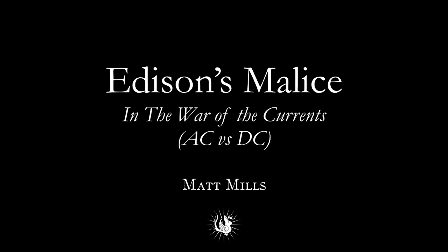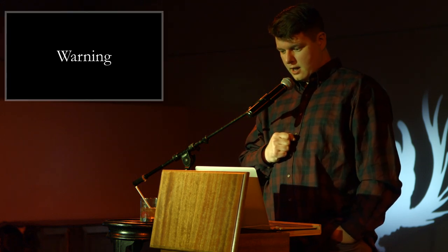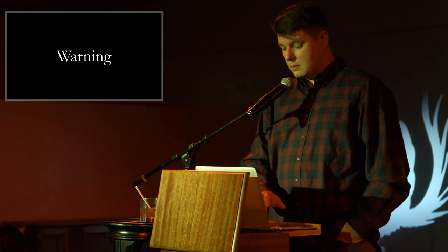Good evening. I'm Matt Mills, and I'm here to talk about Edison, the spiteful bastard. I should warn you that this starts friendly and nerdy, and then it gets very ugly towards the end, so just be prepared.